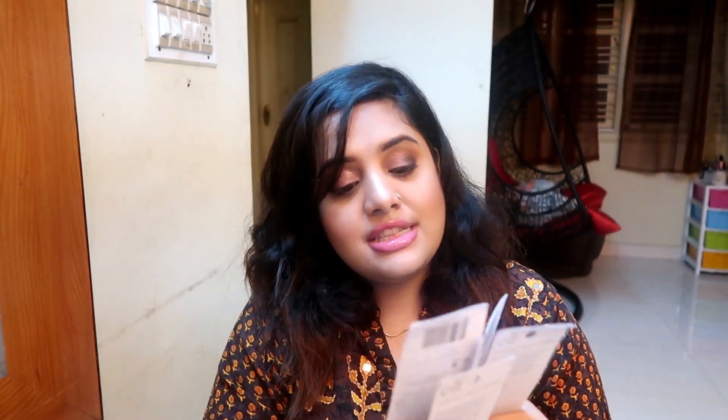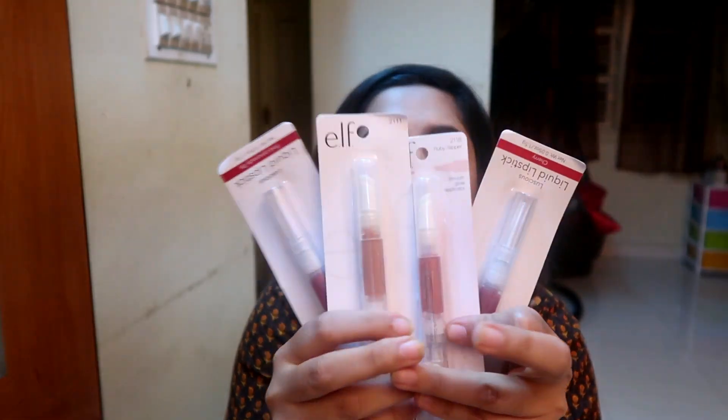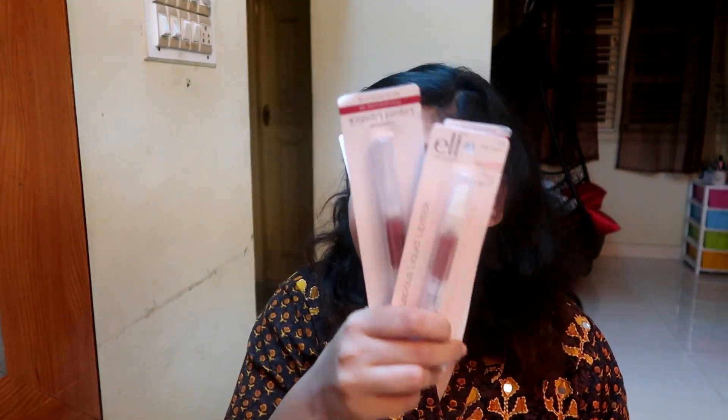Another product I truly love and repurchased is the ELF Lustrous Liquid Lipstick — though it's actually more of a gloss. I bought it in four shades. These are just one dollar each, so after discount only 50 cents each, meaning all four together are just two dollars. The quality is impressive — they're really thick, give a little sheen and color to the lips. This is the most inexpensive and best thing I've come across. I've bought all four available variants and highly recommend them.